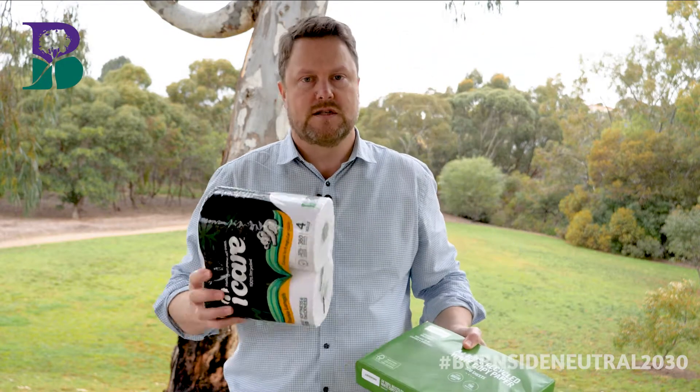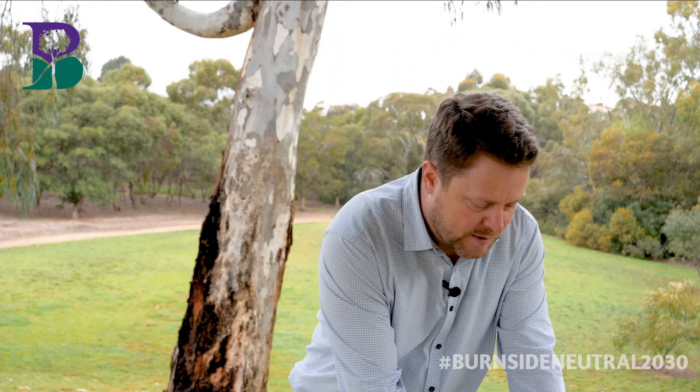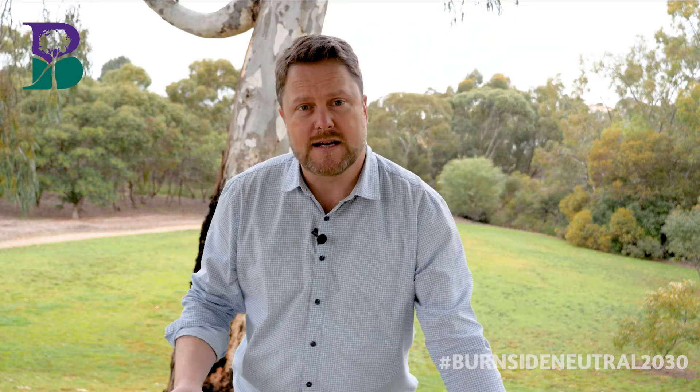Also available: shampoos and conditioners and even drinking water in 100% recycled plastic bottles. Paper recycled into toilet paper and printing paper has been available for a long time. I can't emphasise enough the importance of buying all of these products that have recycled material in them, to play your part like council in the circular economy. Thanks for watching this episode and stay tuned for the next episode of Burnside Neutral 2030.